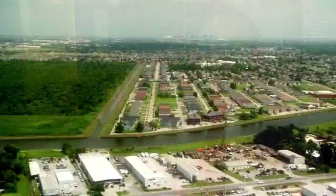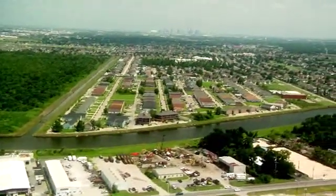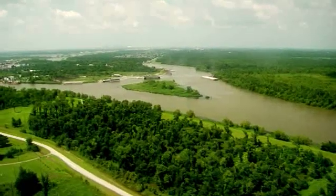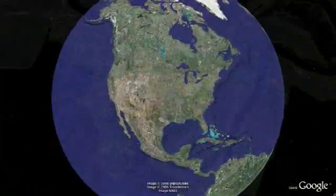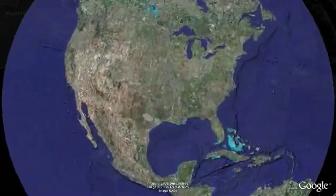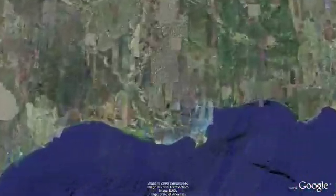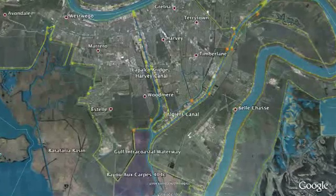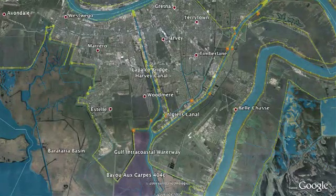The overarching purpose that we have is risk reduction. In this case, we're trying to reduce risk to storm surge inundation for the folks in the West Bank. One of the things we're looking at is what do we do about the surge for the Algiers and Harvey Canals. They allow surge right now to come into the Algiers and Harvey Canals right in the heart of a heavily populated area, and so there's a very high risk to surge inundation for those folks.